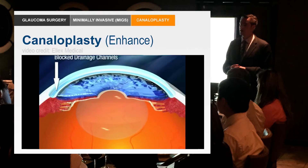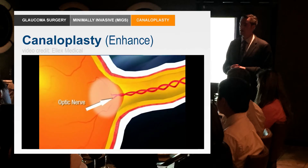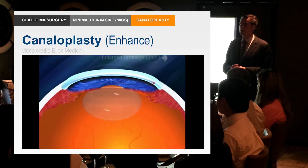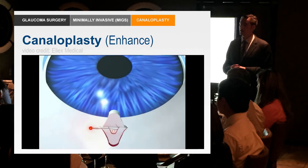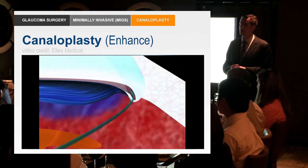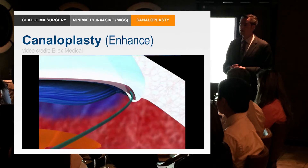For most open-angle glaucoma patients, the trabecular meshwork is the limiting factor — something in it is blocking flow. With canaloplasty, a flap is created and the world's smallest catheter is passed through Schlemm's Canal and out the flap. A suture is tied to the tip of that catheter, which is then brought back through while viscoelastic — usually Healon or Healon GV — dilates the canal. As with angioplasty, instead of a balloon we use viscoelastic, and instead of a stent we use a tensioned suture — like a hoodie pulled in — to open up the canal.